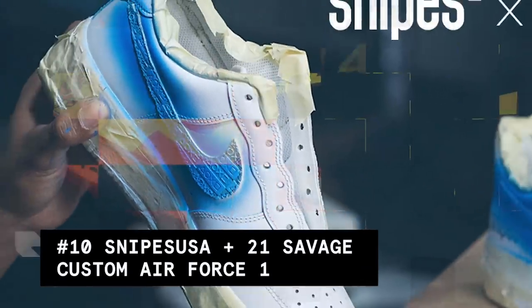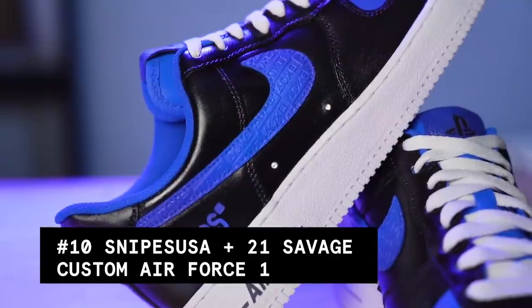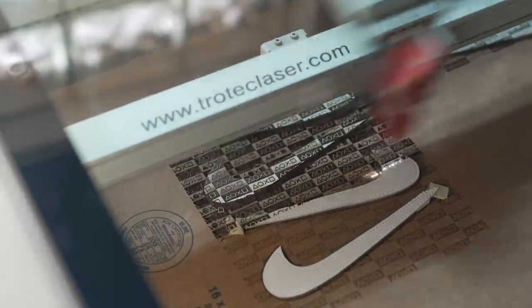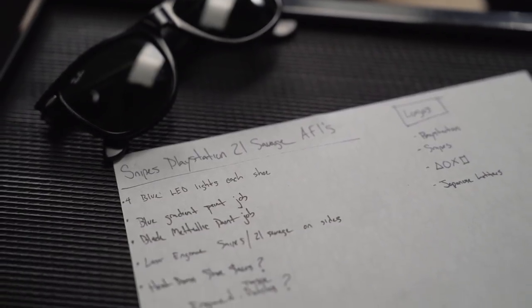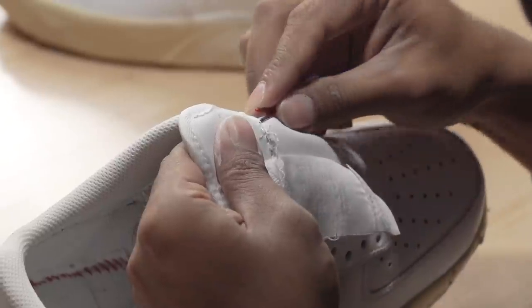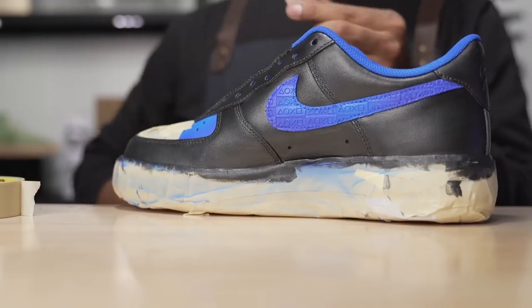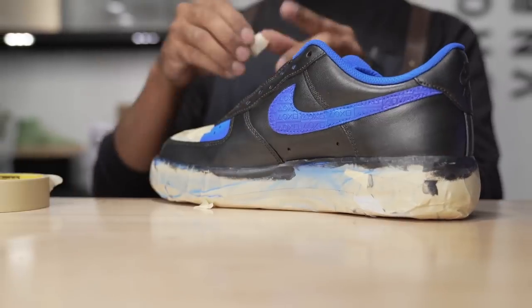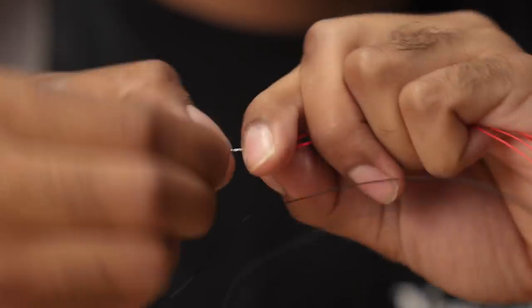Coming in at number 10, we have the 21 Savage Snipes PlayStation 5 Air Force One Custom. I had the honor to create this custom for 21 Savage in collaboration with Snipes and PlayStation. My favorite part of this custom was laser engraving the PlayStation button pattern on the swooshes. The laser engraver did such a beautiful job with those parts and it looked very subtle after the paint job. The overall colorway was inspired by the limited edition Snipes PlayStation collection, and of course I had to add LED lights to this project.